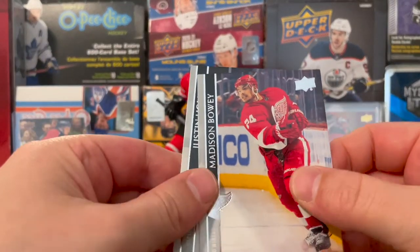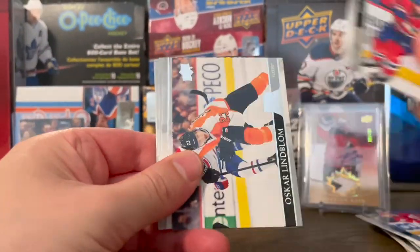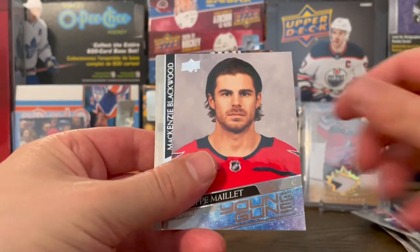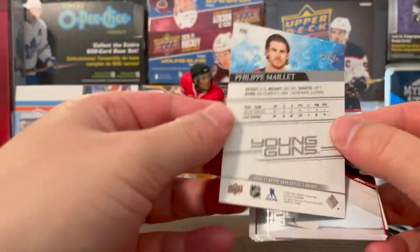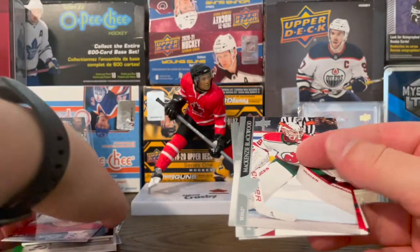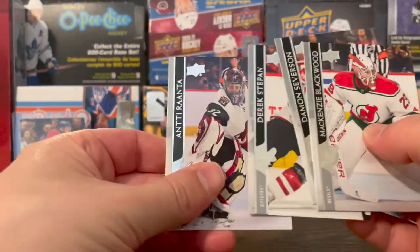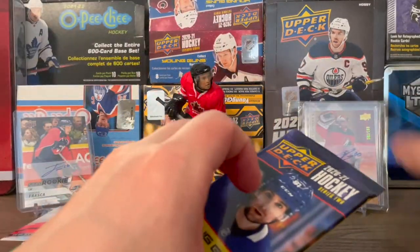Edison Bowie and Justin Holl. Ben Sherratt. Oscar Lindblom. Jeff Skinner. Another Young Guns here — Philip Malay. Okay, terrifying picture. Not the best Young Guns so far, really. Not Kaprizov, that's for sure. But we got a chance at four more, so keeping the hopes alive.